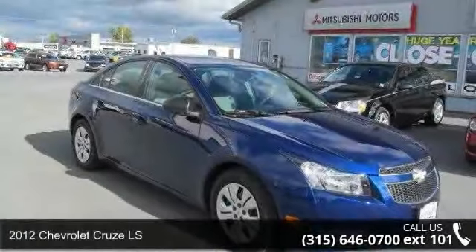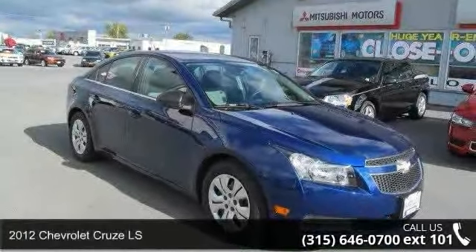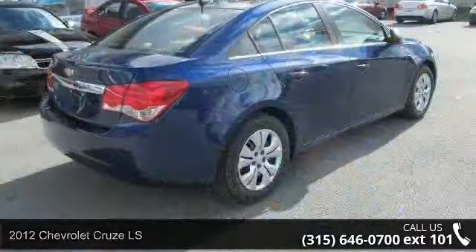Arrive in style with this 2012 Chevrolet Cruze LS. This may be the set of wheels you've been looking for.